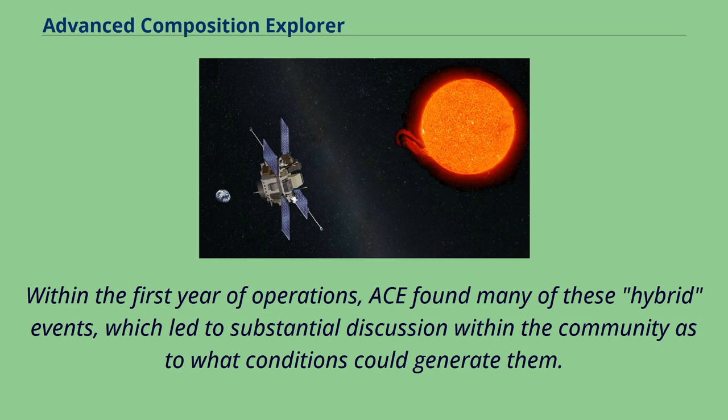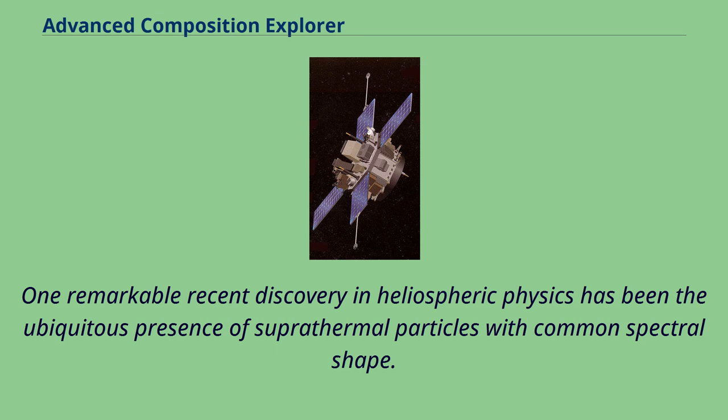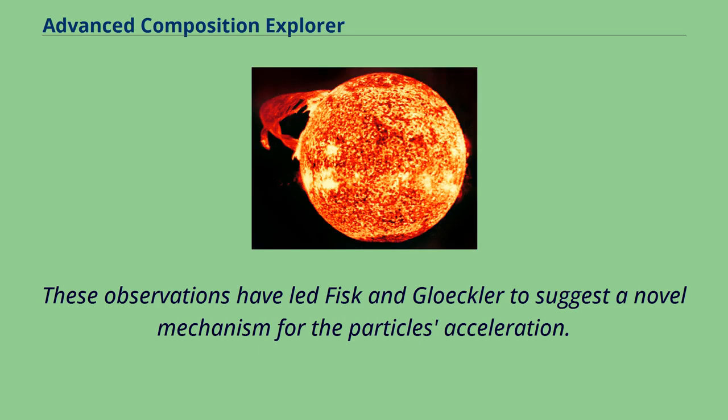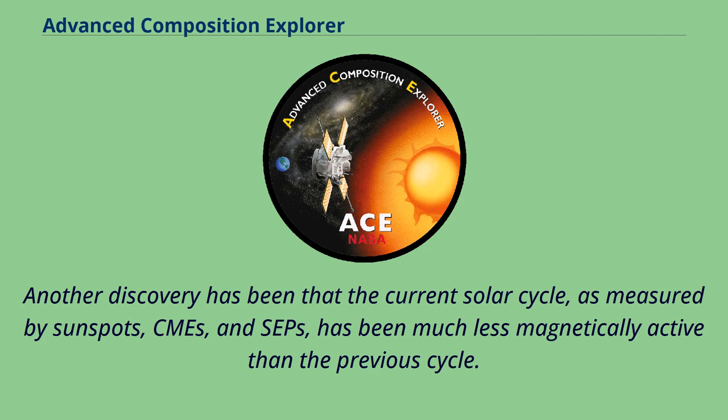One remarkable recent discovery in heliospheric physics has been the ubiquitous presence of superthermal particles with a common spectral shape. This shape unexpectedly occurs in the quiet solar wind, in disturbed conditions downstream from shocks including CIRs, and elsewhere in the heliosphere. These observations have led Fisk and Gloeckler to suggest a novel mechanism for the particles' acceleration. Another discovery has been that the current solar cycle, as measured by sunspots, CMEs, and SEPs, has been much less magnetically active than the previous cycle.